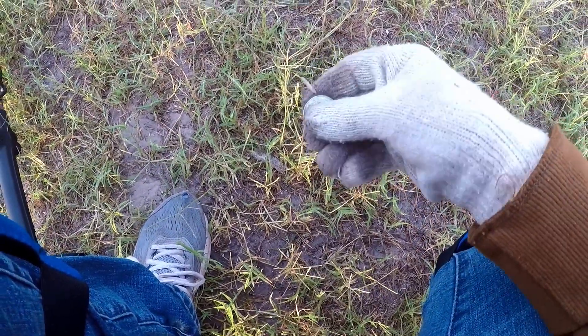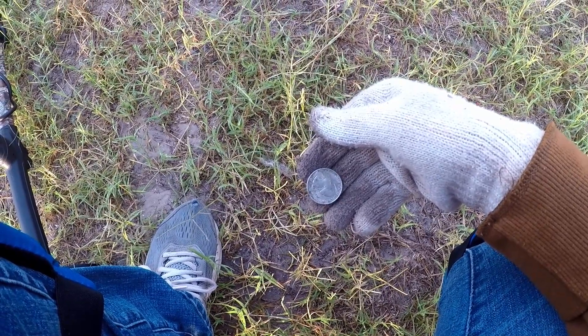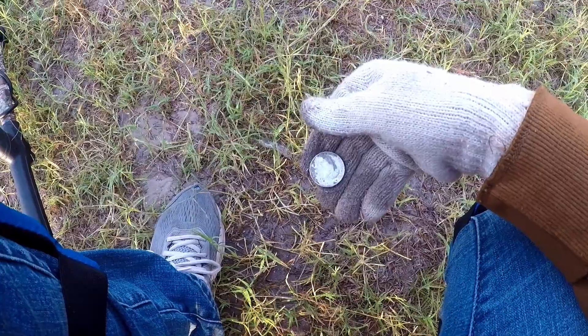Here's a surface find. A quarter. Thank you, Lord. Finally got off the pennies. Let's keep going.